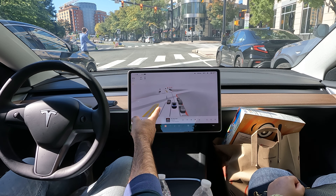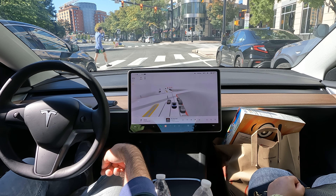Welcome back to the channel, a little FSD beta video for you today. Trying to keep this under five minutes. We're in downtown Clarendon, Arlington, DC metropolitan area — 68 degrees, a really nice day today.